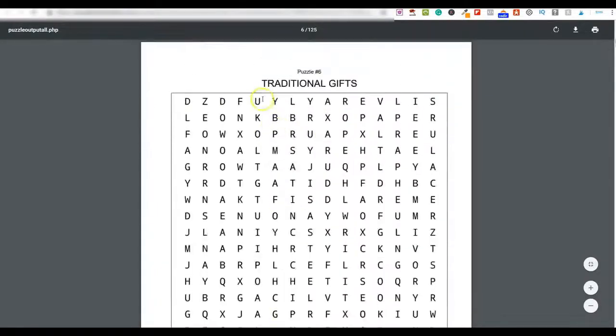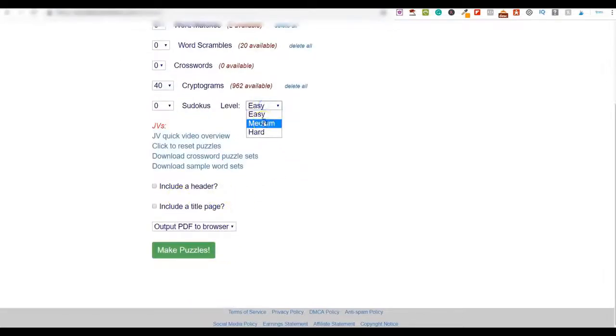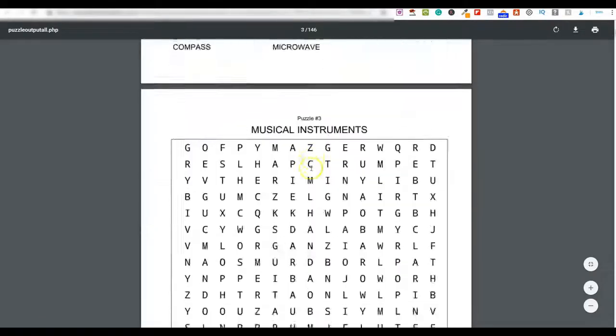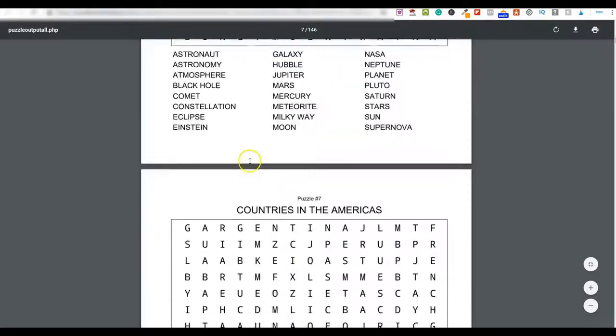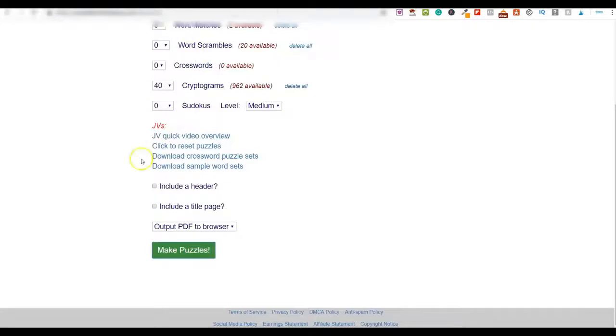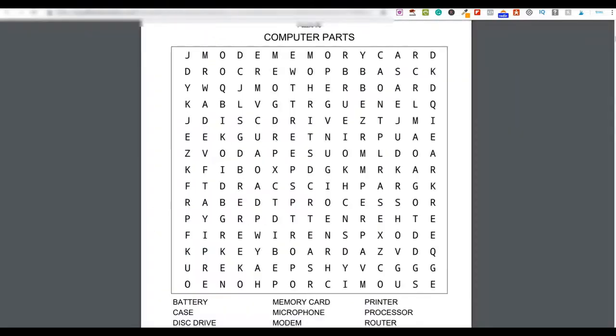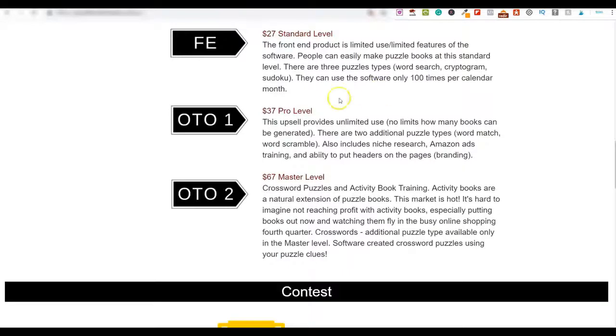Let me also go into cryptogram — I'll create a 40-page one, change the level to medium, and click 'Make Puzzles.' It's done — all your puzzles are generated instantly. It works extremely fast and I love it. On to pricing: the front end costs $27.